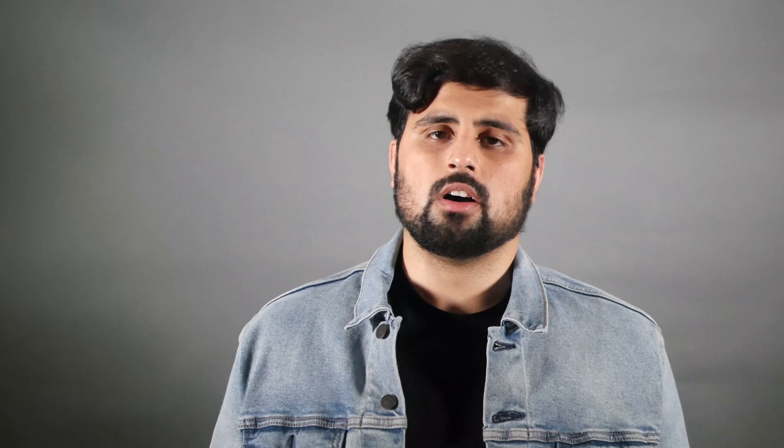The denim jacket is very versatile and very timeless. I think it's more of a casual jacket as opposed to a dressier jacket. There are so many ways of going about wearing a denim jacket, but I think it looks best in a casual style. You could throw a hoodie underneath this, a t-shirt, a button-up — whatever you like, whether it's spring or fall.